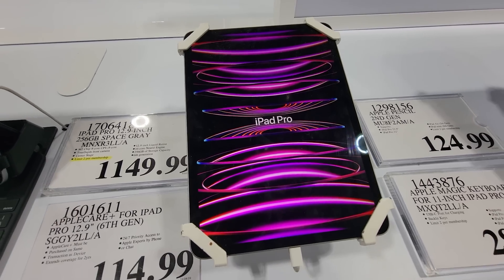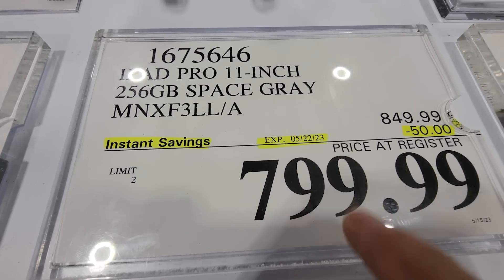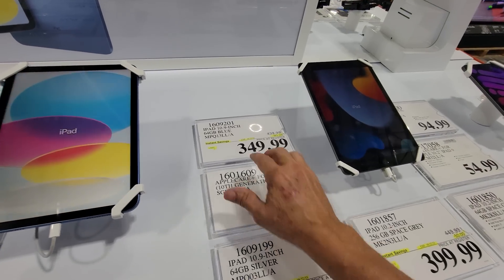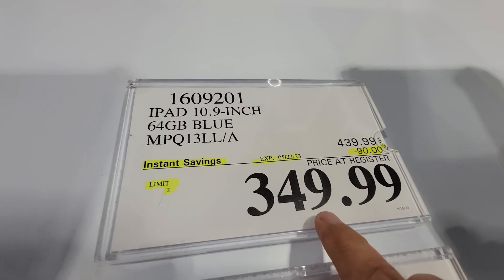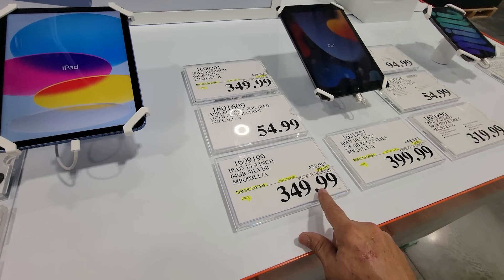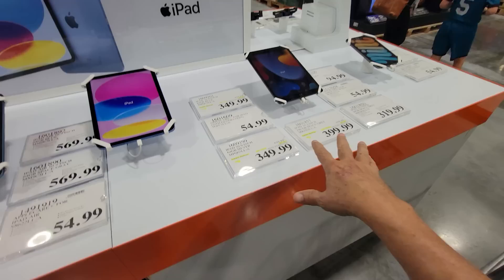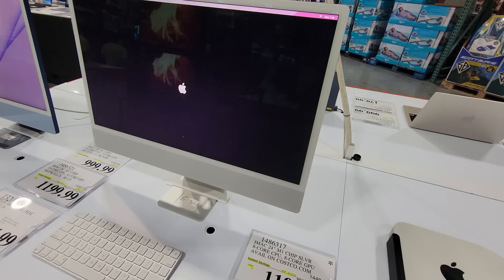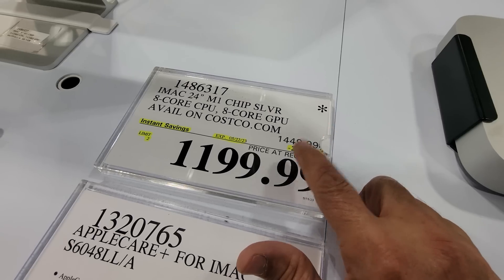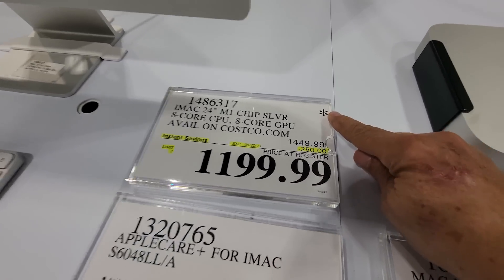Costco is running their Tech Week deals — only good until May 22nd. They have the iPad Pro 11-inch 256GB space gray down $50. Over here the iPad 10.9-inch 64GB in blue is $90 off — I can't remember the last time I saw $90 off an iPad at Costco. Several models have this same deal running. The iMac M1 with the older chip is $250 off and is a Death Star clearance deal, so it's going away.